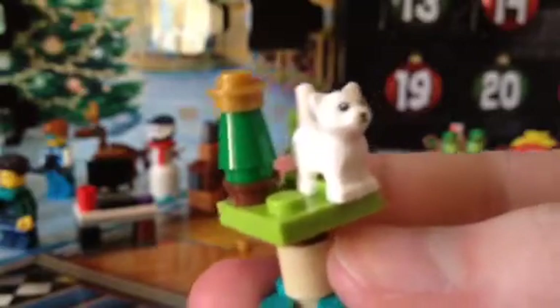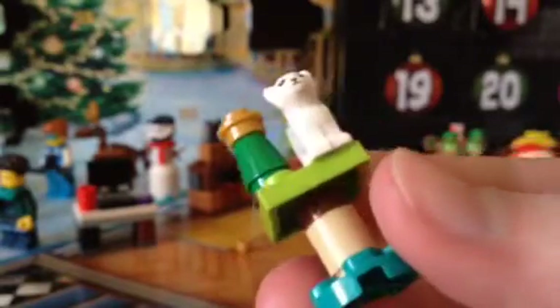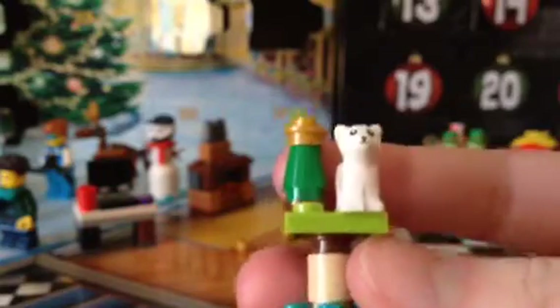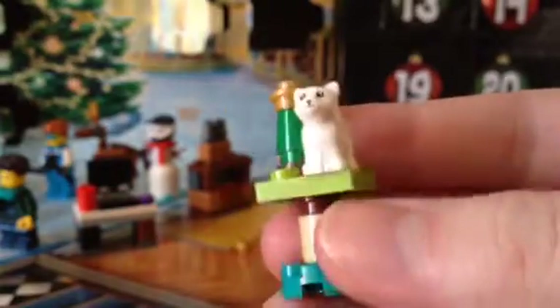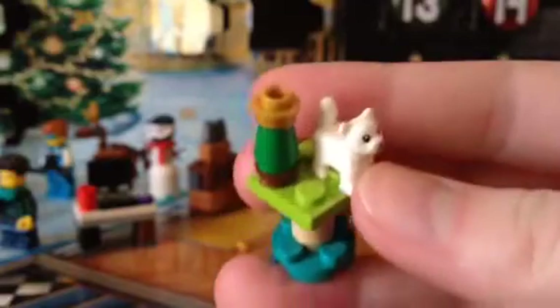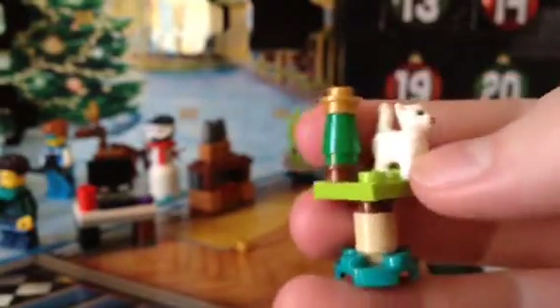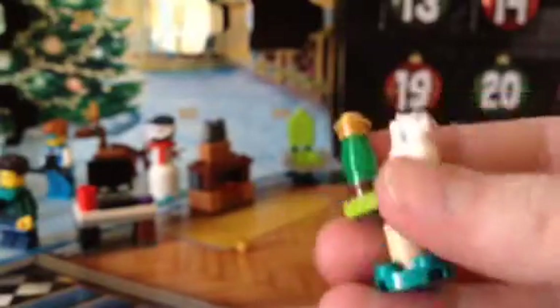There we go. I'm very sorry about the camera quality. The quality on the camera may not be perfect, but it's all right. Here's this little — kind of looks like a table with a kitten on it. It's got the tiny little tree right here.